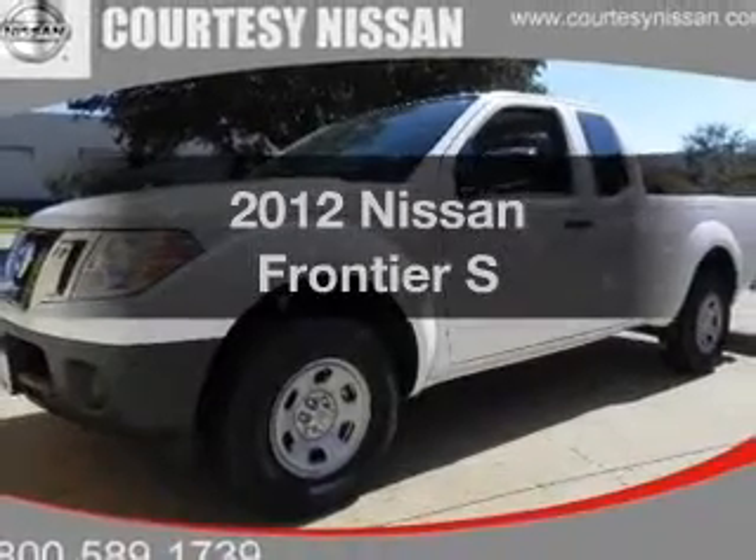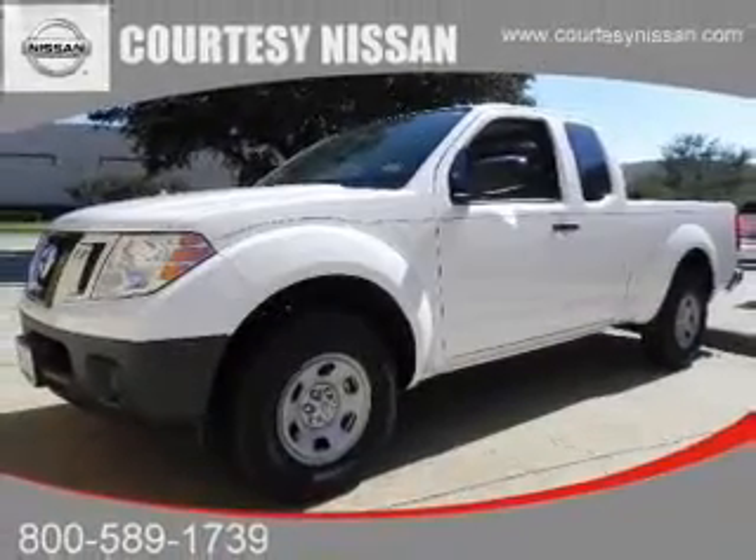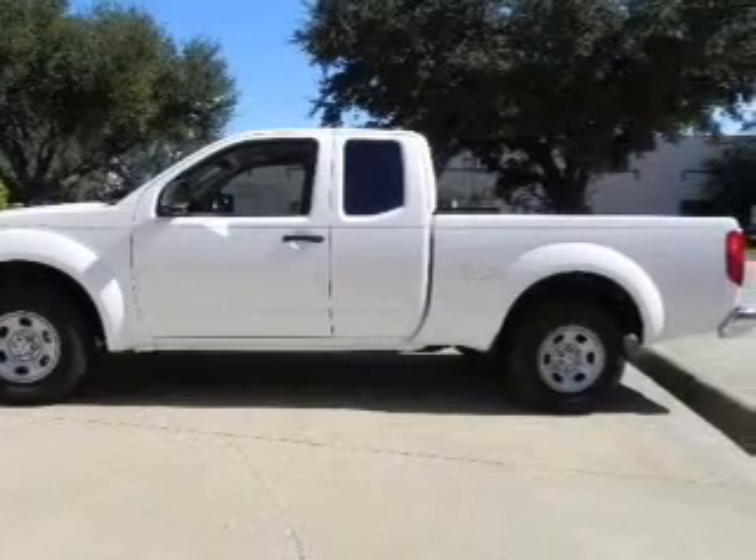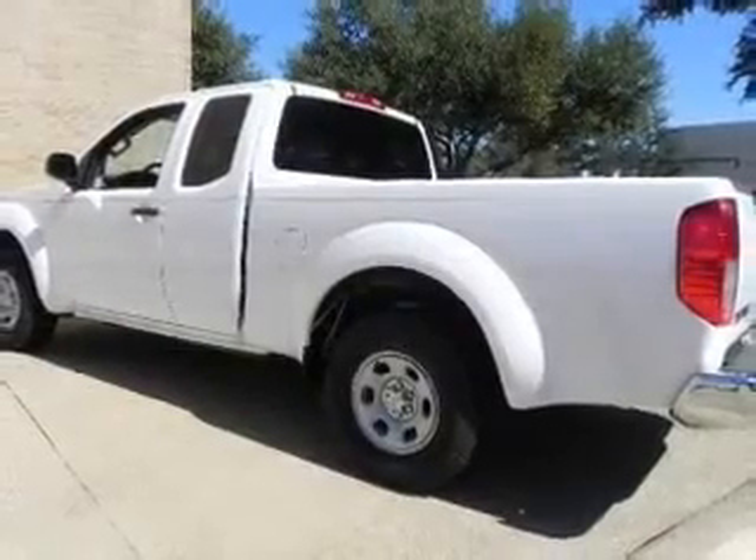Check out this 2012 Nissan Frontier. This is the set of wheels you've been looking for, with an efficient four-cylinder engine connected to a manual transmission that will keep you in touch with your vehicle.